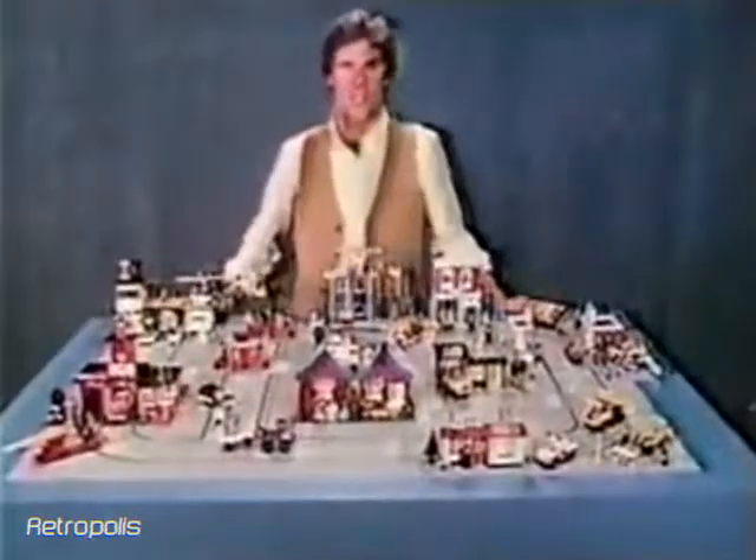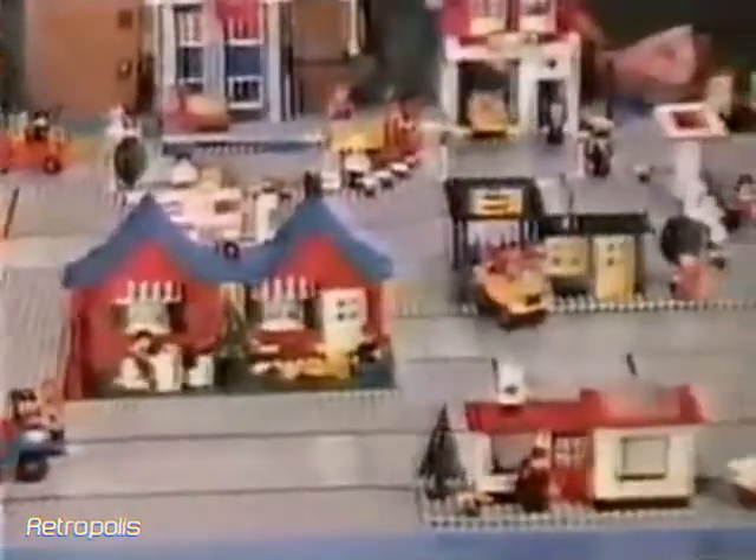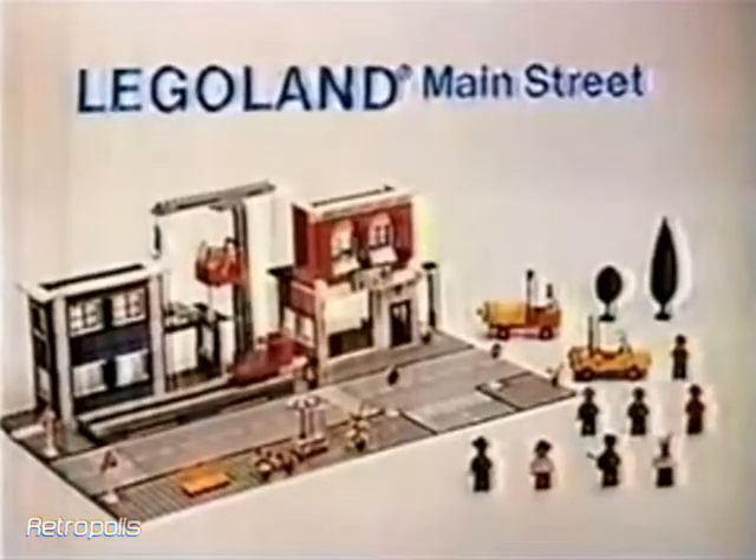The Legoland Town Collection. Fifteen sets in all plus road plates, each sold separately. You can build them, collect them, even connect them. New Main Street, part of the Legoland Town Collection.